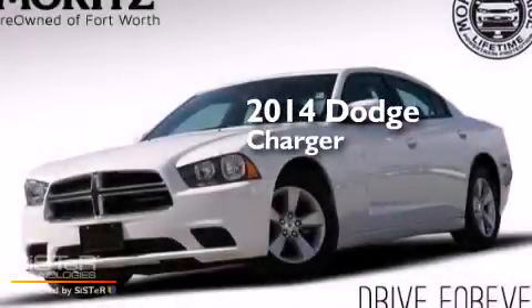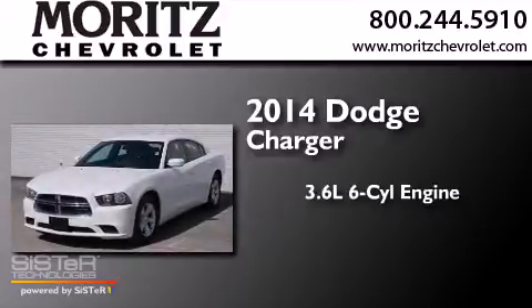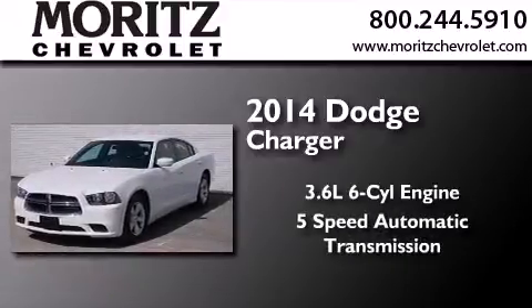This is a 2014 Dodge Charger. It features a 3.6-liter six-cylinder engine and a five-speed automatic transmission.